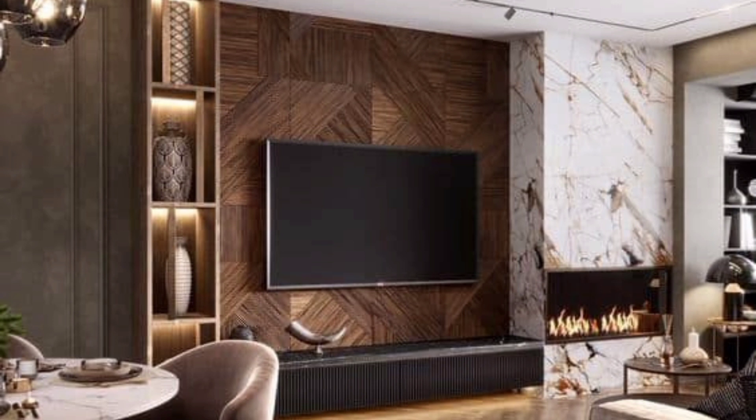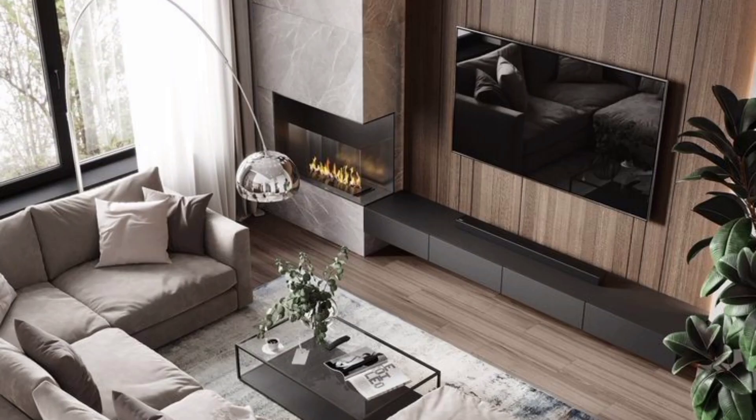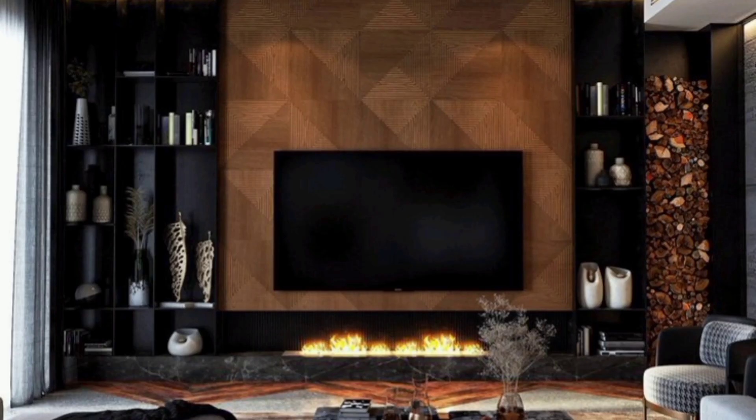Wooden modern TV cabinet design for the hall — wood is the only material that is both timeless and elegant. It looks great against neutral walls and is a popular choice for modern TV unit design. It can bring even the most drab living spaces to life. Look at how this wooden lamination contrasts with the neutral-tone walls. The slick wooden floor cabinet supports the TV, while white or gray-toned accessories add to the overall look of this living room.